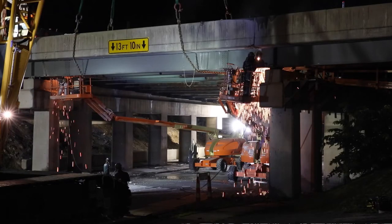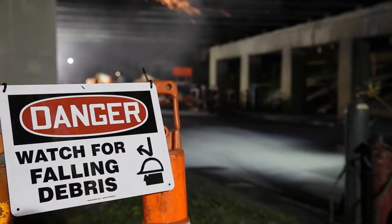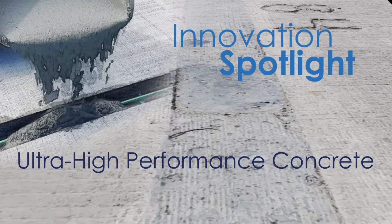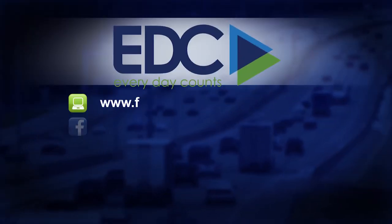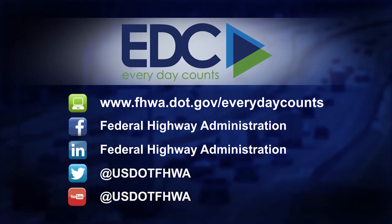Ultra high-performance concrete is building bridges better, faster, and safer than ever before. To learn more about ultra high-performance concrete connections for prefabricated bridge elements or other Everyday Counts initiatives, visit our website and follow us on social media.